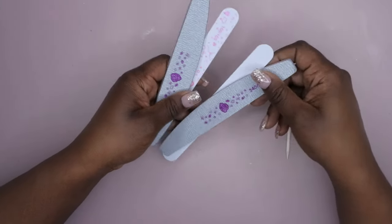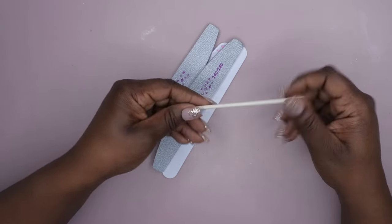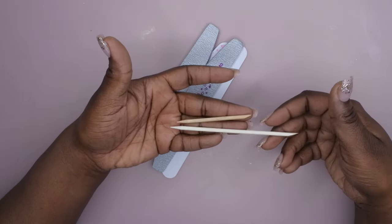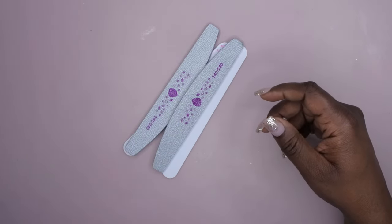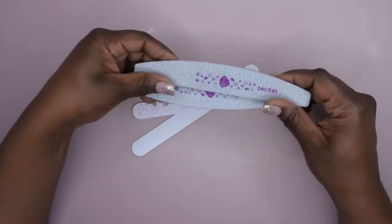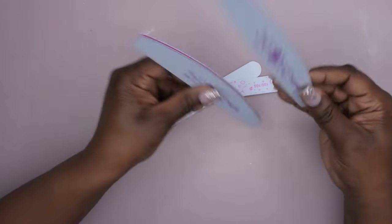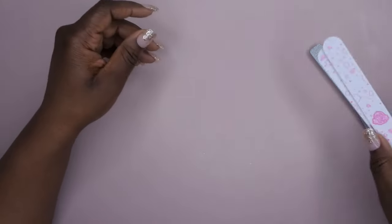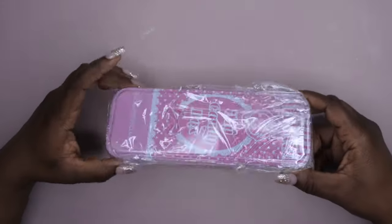I got some nail files and a large cuticle stick. I really like these — happy to have this little upgrade to a cuticle stick. I got two 240-grit nail files and two of his 100-grit nail files, plus it turned out there were two orangewood sticks as well.